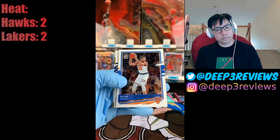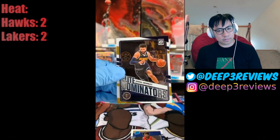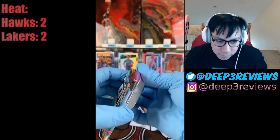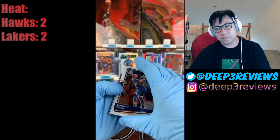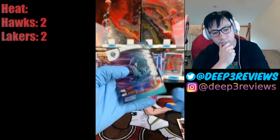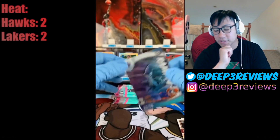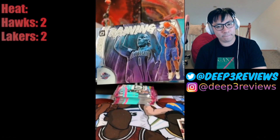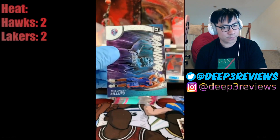Next pack: Jaren Jackson Jr., Kevin Knox, Kira Lewis Jr., and Elite Dominators Jamal Murray going to the Nuggets. Last and final pack of the right side: Donovan Mitchell, Bradley Beal, Darius Garland, and a Raining Threes of Chauncey Billups going to the Detroit Pistons. I remember seeing an Allen Iverson version of this card — I kind of want that one.